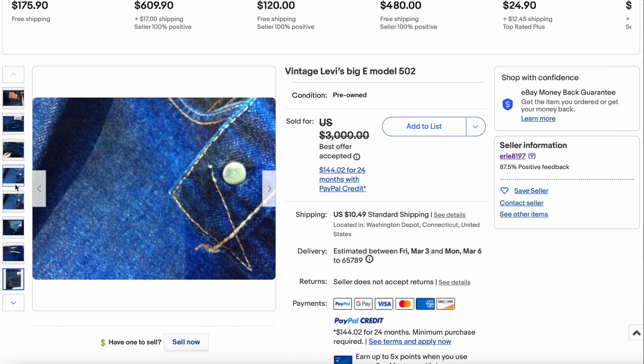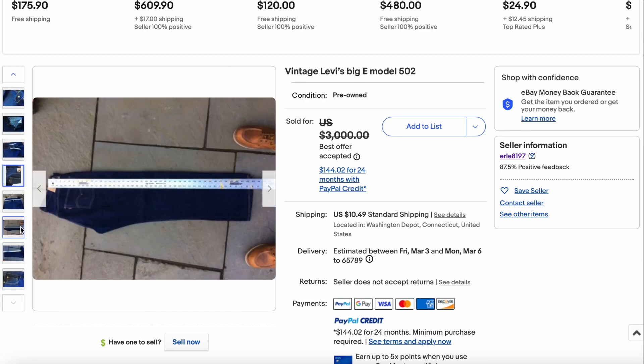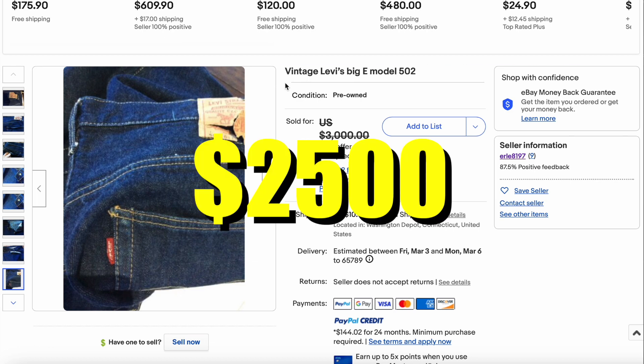This is just a beautiful pair of jeans. Just a reminder to everybody: get full profile shots of these jeans if you can — it definitely helps. But this one didn't need the help. It did sell for $2,500.